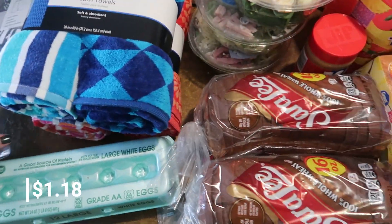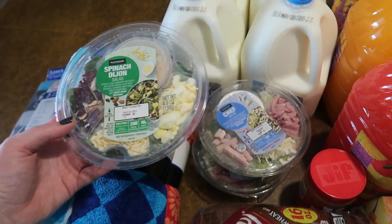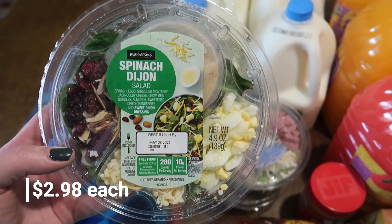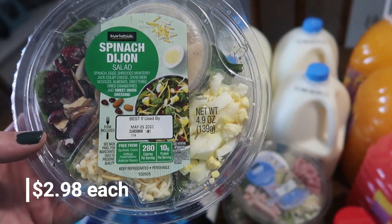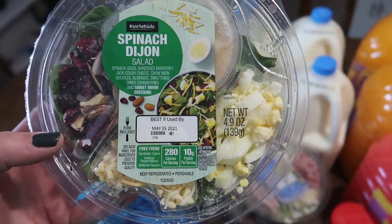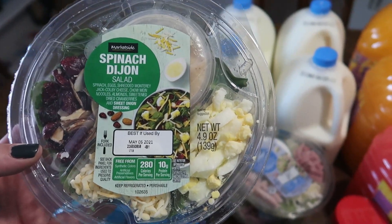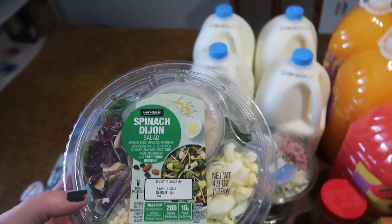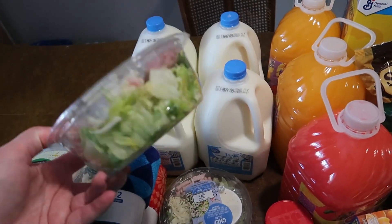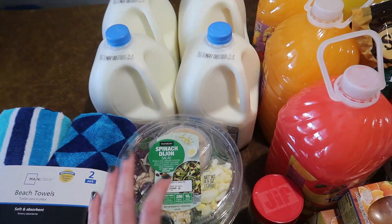We got a 12-pack of eggs, two loaves of wheat bread, and salads for me for the week. I got one spinach Dijon salad — one of my favorites — though I always dump the eggs out because they taste bad regardless of the date. I also got two chef salads which are really full and good. One is all spinach which I like.